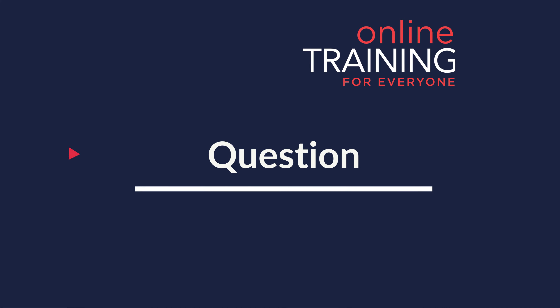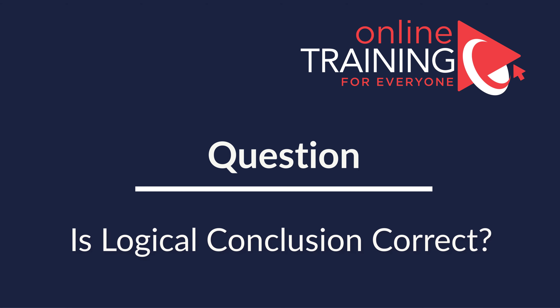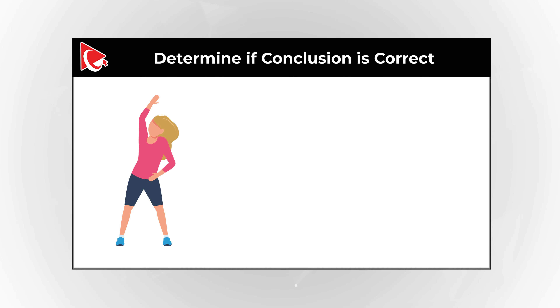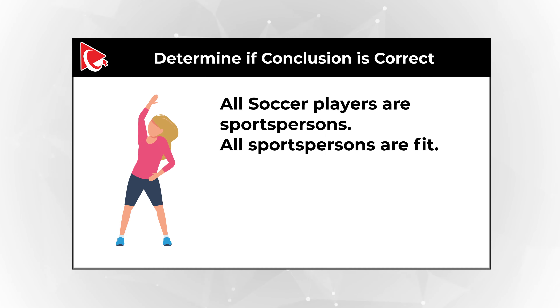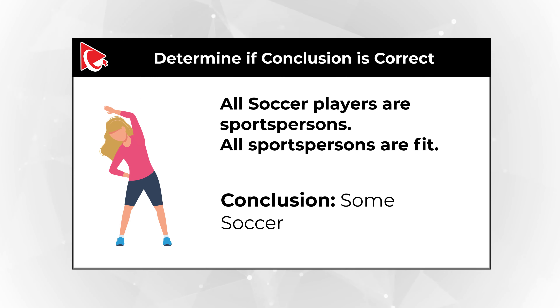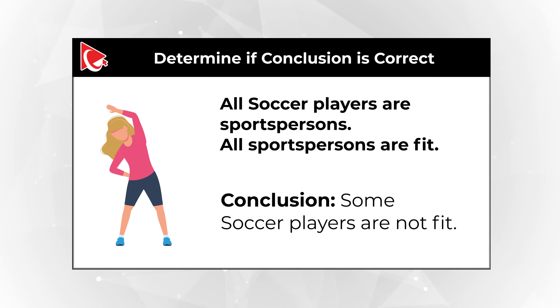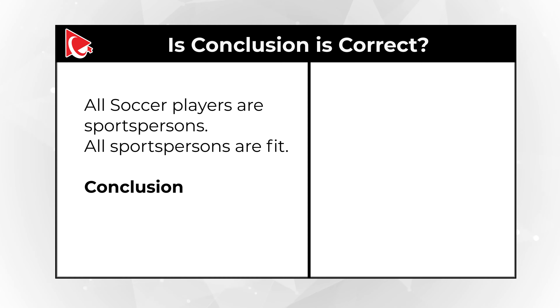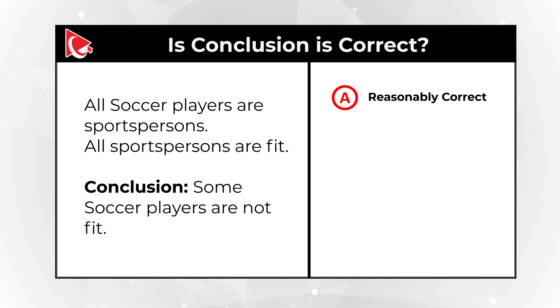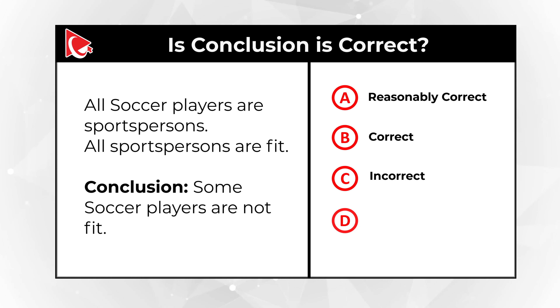Here is a frequently used question to test how logical you are. You need to determine if a conclusion is correct based on the statements. The statement: 'All soccer players are sportspersons, and all sportspersons are fit.' Conclusion: 'Some soccer players are not fit.' You have four choices: Choice A, it's reasonably correct; Choice B, it is correct; Choice C, it's incorrect; Choice D, cannot be determined based on the information available.